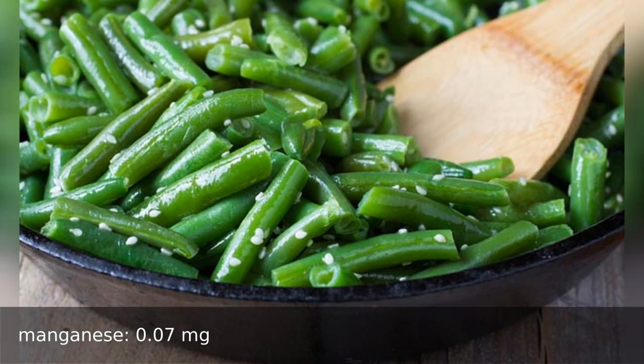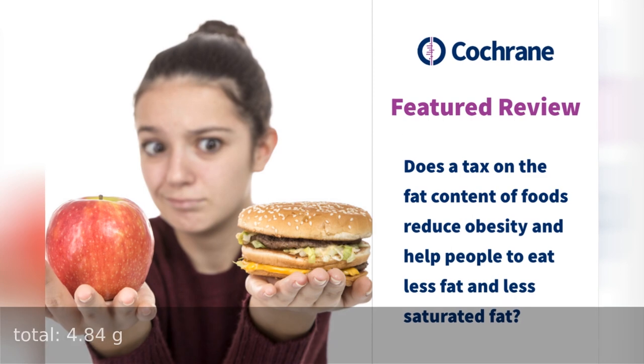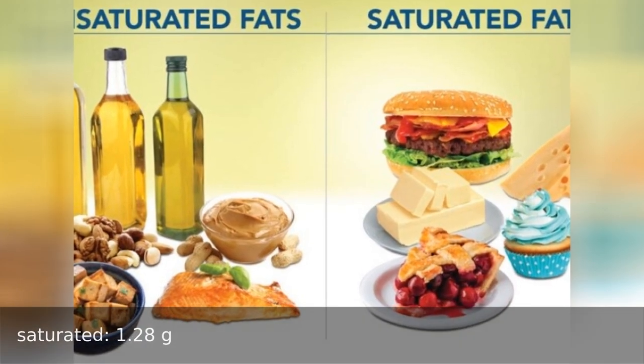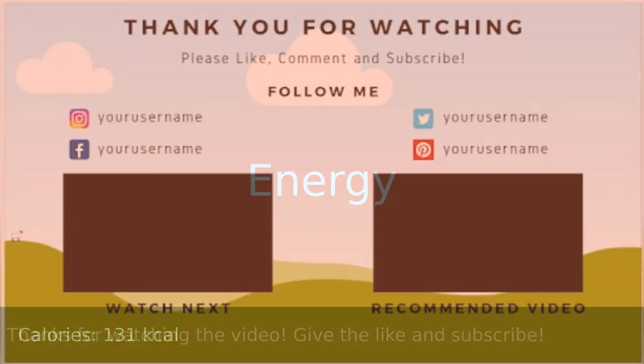Selenium 36.5 micrograms. Fat total 4.84 grams, saturated 1.28 grams, cholesterol 16 milligrams. Energy: 131 calories.